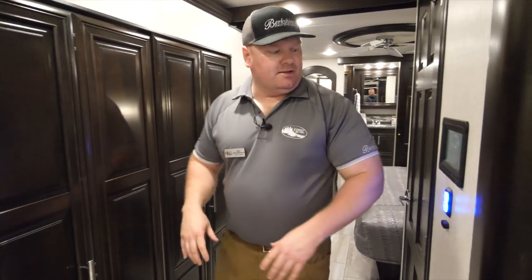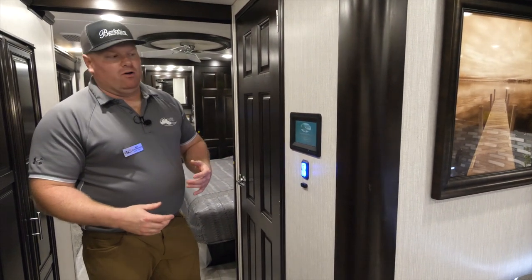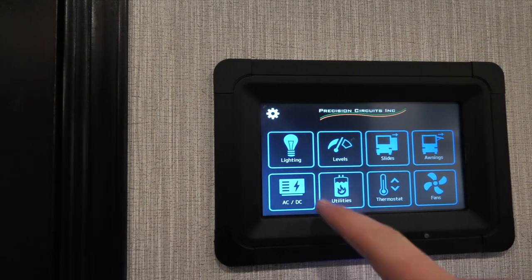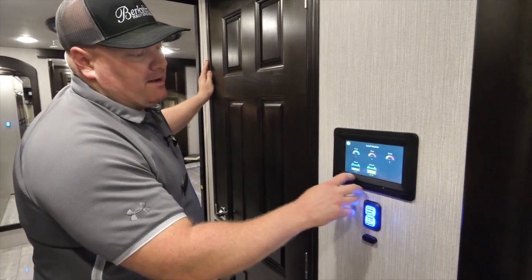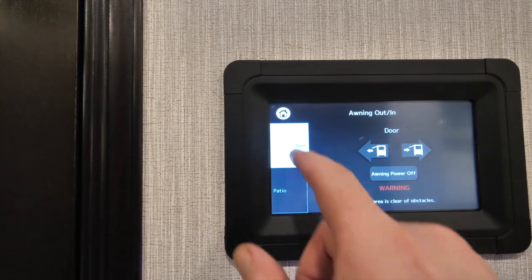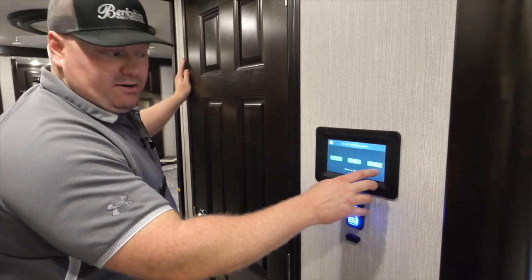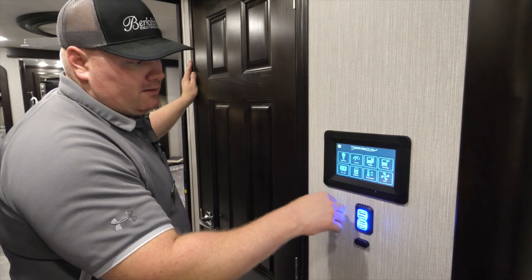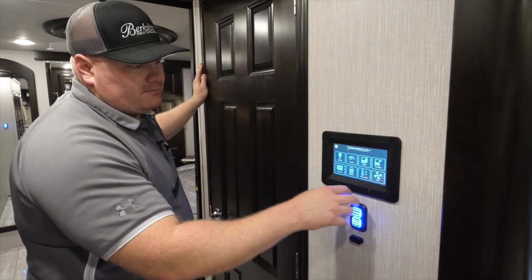Directly across from the bunkhouse you're going to find your multiplex control panel — we feature the PrecisionPlex multiplex system. It has a smartphone app called PrecisionPlex that you can download. This multiplex system will control my lighting, let me see my tank levels and battery levels, operate my slides and awnings, and provide power management features such as automatic generator start, inverter charger on/off control, utilities, thermostat, and fans.